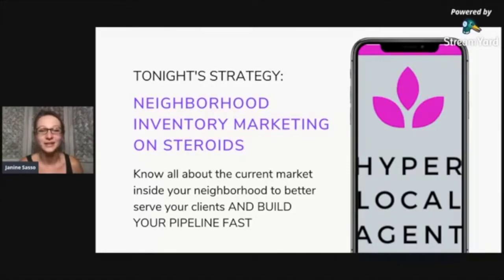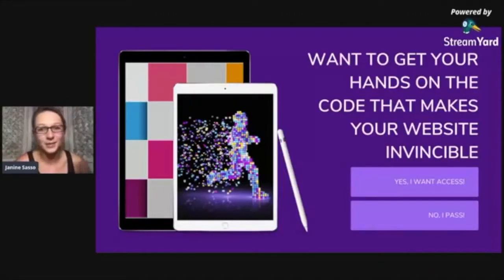This is really about pipeline building. I want to focus on that and over-deliver for you a strategy that is just so simple that it's super easy to do right this second. And if you are staying with me through the end, I will show you how to get your hands on the exact code that makes your website invincible.